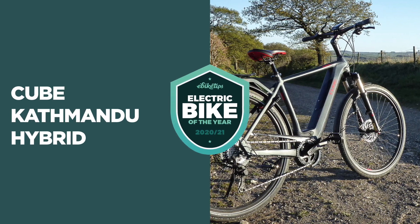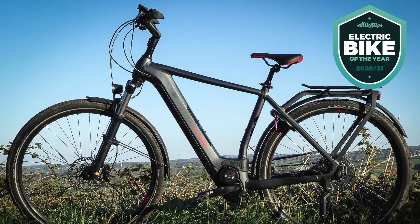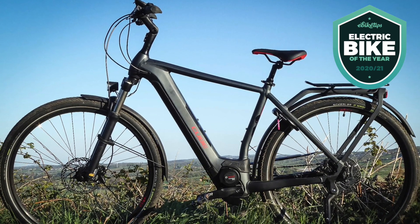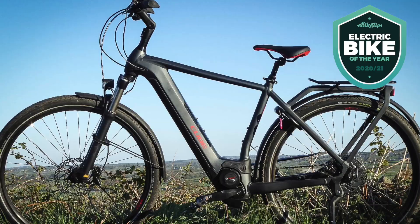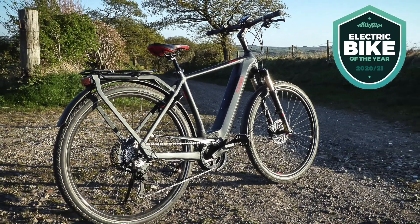First up is city bikes, and our city bike of the year is the Cube Katmandu Hybrid. We tested the EXE 625 version, which in the UK retails for £2,999. Cube makes a huge number of e-bikes, and the Katmandu Hybrid is available in 36 different builds — three different frame styles in 12 different levels of kit — so there should be something for everybody, whether you're on a slightly lower budget or looking at a higher-end model.